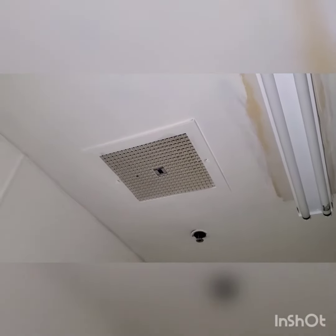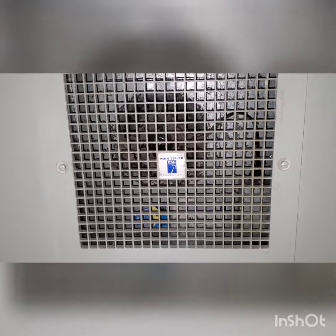Hey everybody, the fan might be spinning down, but here is a Pen Zephyr restroom exhaust fan. Looks like the fan has stopped. It is dirty, but this is a totally original Pen Zephyr fan.